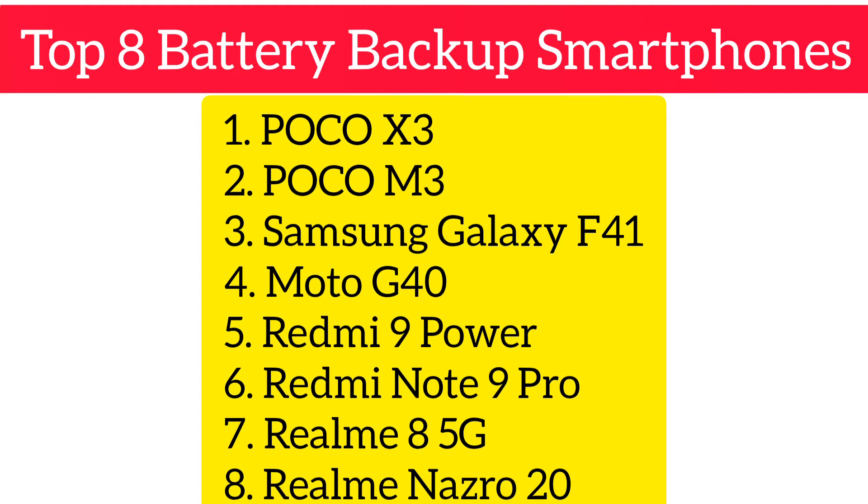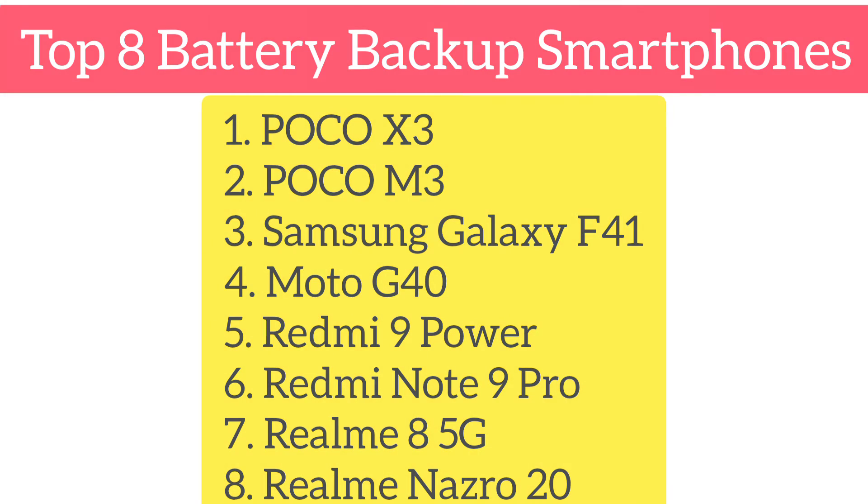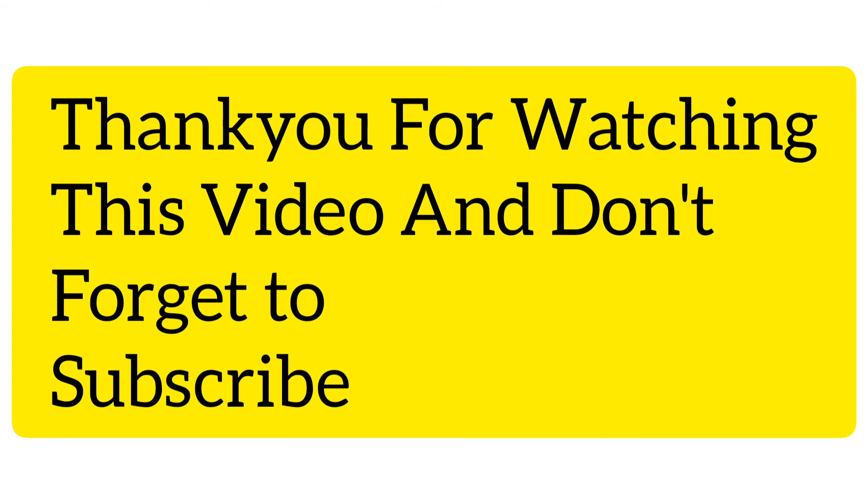So those are the top 8 best smartphones for battery backup: POCO X3, POCO M3, Galaxy F41, Moto G40, Redmi 9 Power, Redmi Note 9 Pro, Realme 8 5G, and the Realme Narzo 20. Thank you for watching this video and don't forget to subscribe to my channel for more videos.